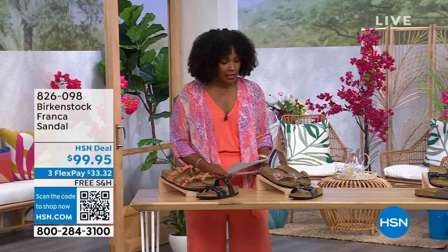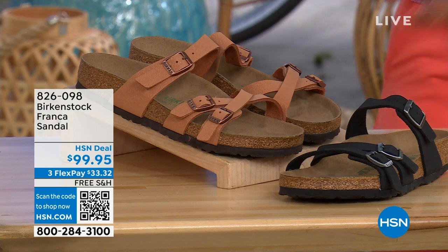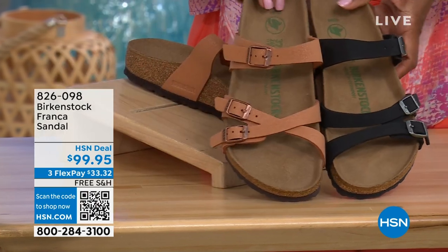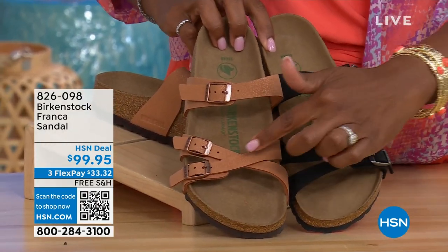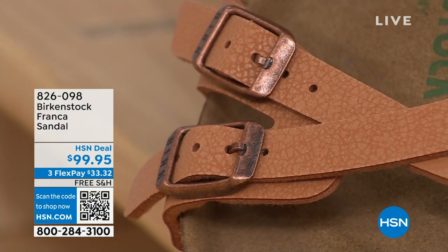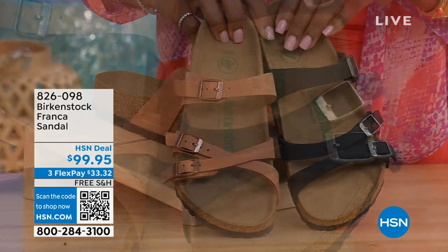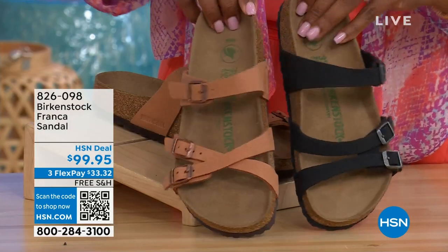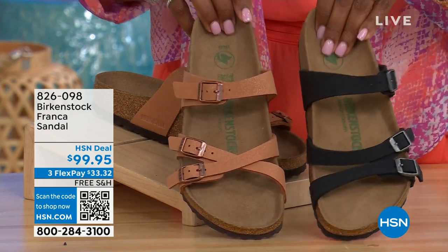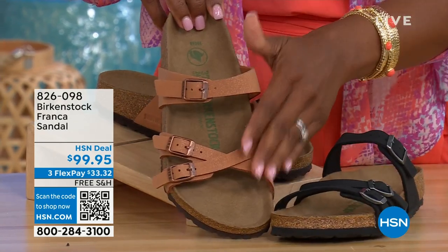I wanted to mention — we've got these coming up a little bit later in the show. These are called the Franca, and we've got them in either black or earthy pecan. These are really cool because you can wear them in a couple of different ways. Because these are adjustable, we've crisscrossed the buckles here, and here we've kept them straight across. All three buckles are adjustable. You've got a stylized look in the Franca. This one is matte black; this one is called earthy pecan — a really beautiful color for the summertime.